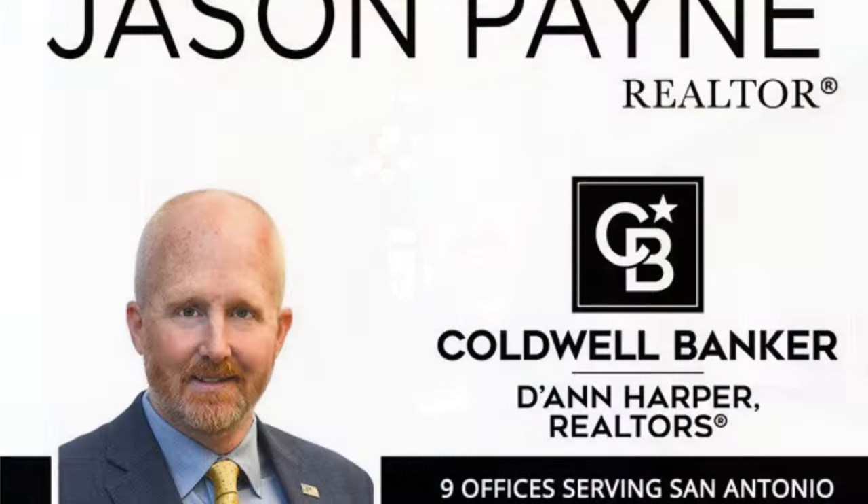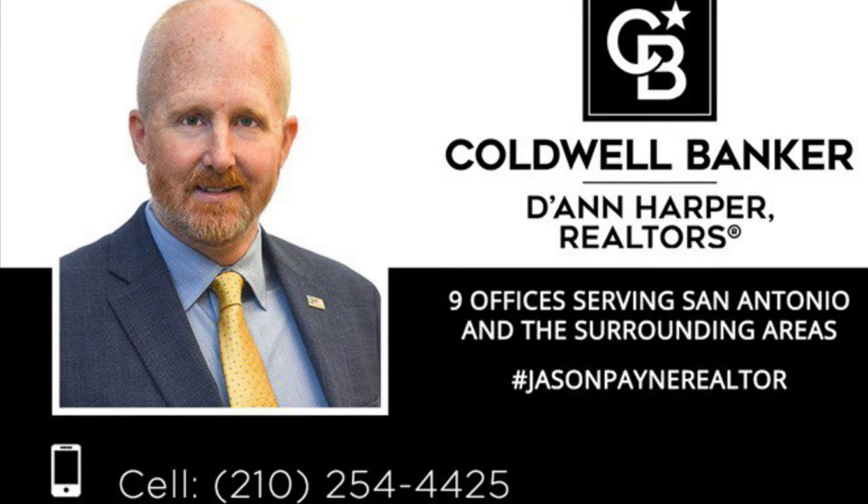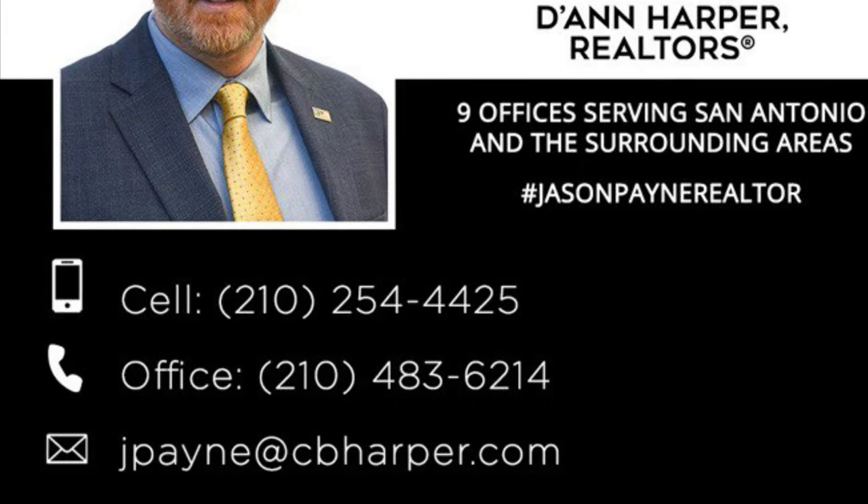If you like this video, hit that like button, subscribe to my channel, and keep sharing these videos with your friends and family. Take care now, bye.